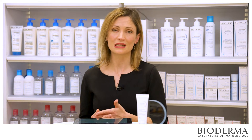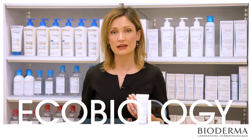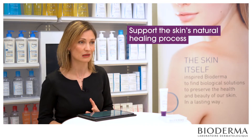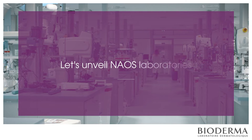Even if nature does most of the work, at NAOS we are committed to help. According to our eco-biological principles, we want to help the skin regain its balance by itself, by supporting its natural healing process as best as possible. The ingredients introduced in Cicabiocreme have been chosen to support the healing process. To gain a better understanding of how it works, I'll take you where it all begins — in our laboratory.